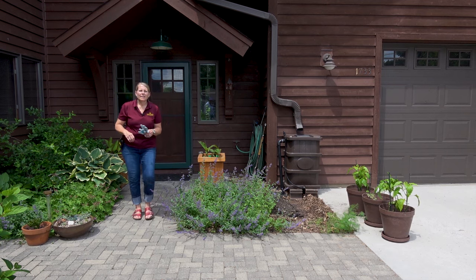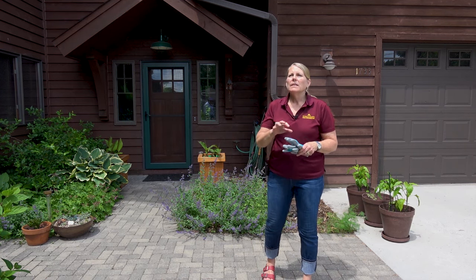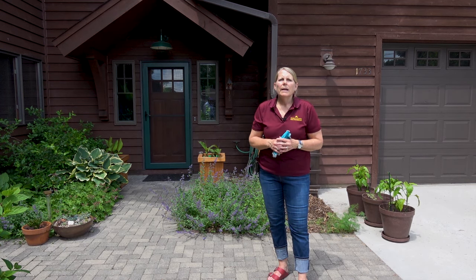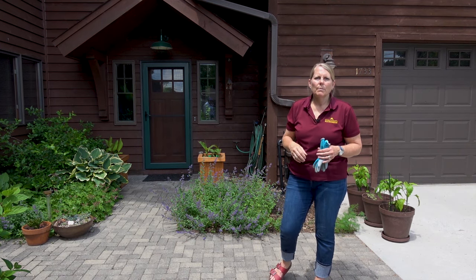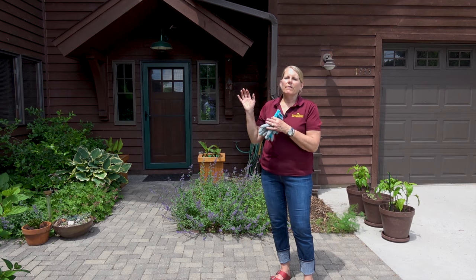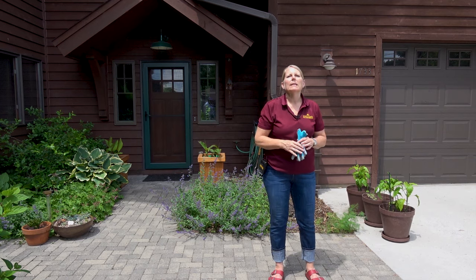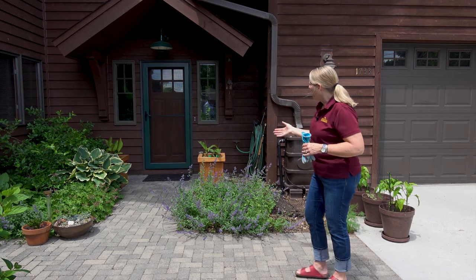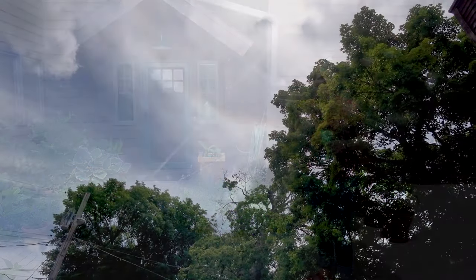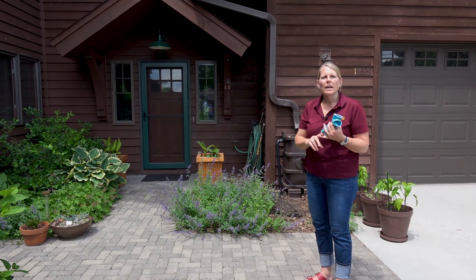The third S is sun. We want to determine how much sun our space gets. This is a pretty full sun location, but morning sun is different than afternoon sun. This is an easterly facing location, so the sun is cooler, less intense, and less likely to cause plants to wilt in the heat. Afternoon sun on a western-facing side of the house is very intense — as gardeners, we do our hard work in the morning when it's cooler. You want to actually observe the light in your space. At 12:30 in the middle of the day we're still in a fairly bright location, so we've got about six hours of full sun, which is considered full sun — eight hours would be even better.